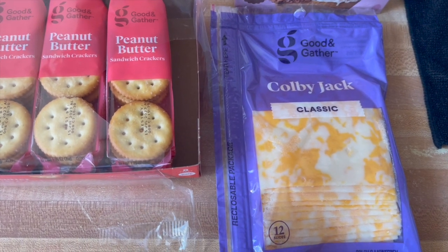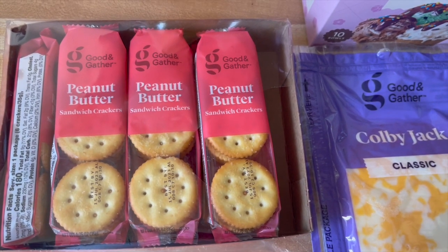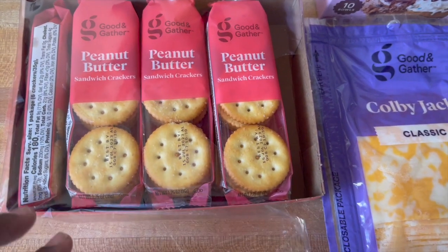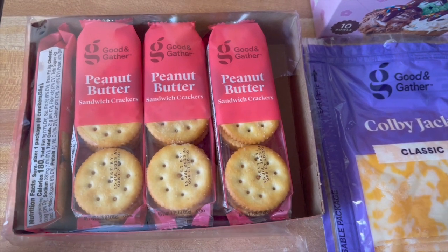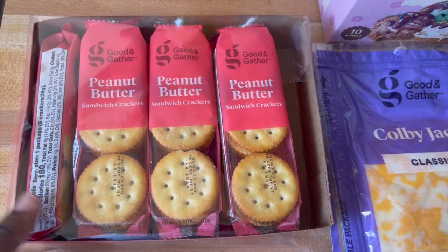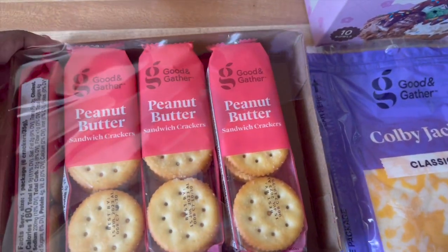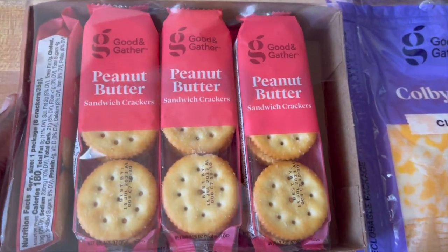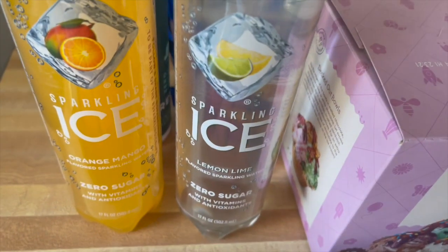Then I saw these crackers — normally I'm a cheese and crackers type of girl but they only had the peanut butter ones. As you can see one is missing — it came with eight packs. I was shopping real hungry so I ate one after I left Target, and it's actually pretty good so I would definitely grab this again. This was $1.99. They actually didn't even have the cheese one, which I guess was good because that's probably what I would have picked up.